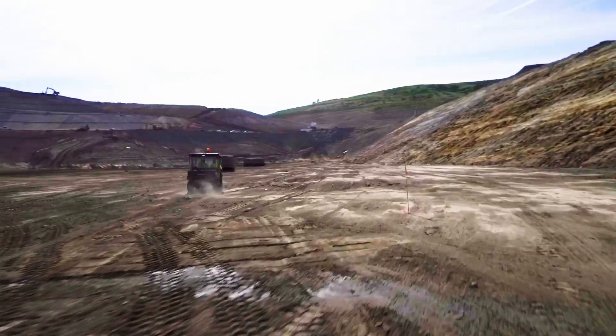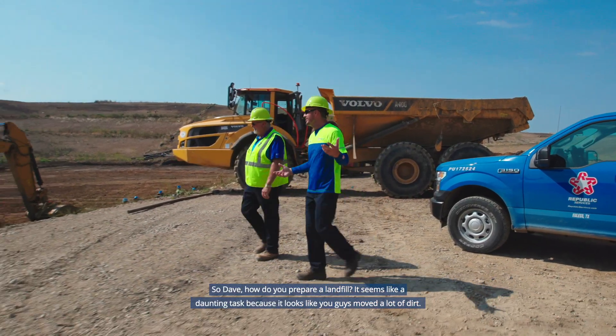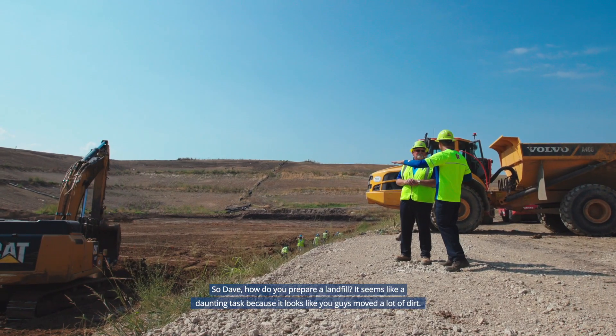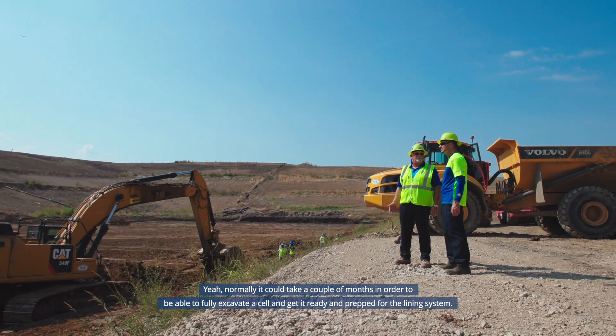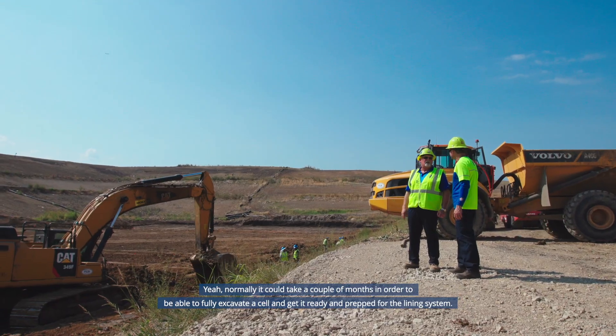This is Dave and he runs the landfill. So Dave, how do you prepare a landfill? It seems like a daunting task because it looks like you guys moved a lot of dirt. Yeah, it can take normally a couple of months to fully excavate a cell and get it ready and prepped for the lining system.